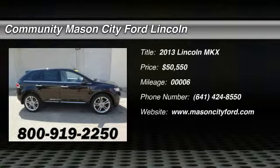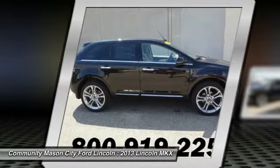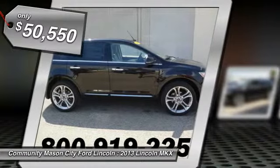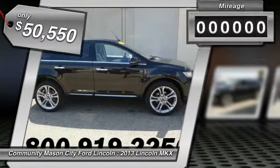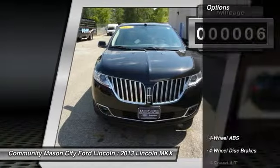Nav, heated cooled leather seats, iPod MP3 input, onboard communication system, remote engine start, power liftgate, 3.7L V6 engine, all-wheel drive, MKX trim, tuxedo black metallic exterior and light stone interior.